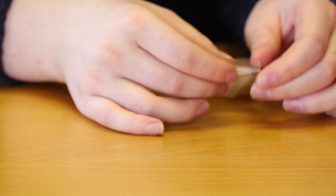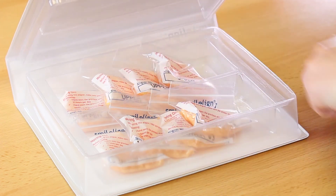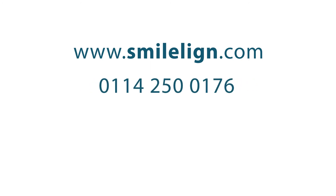SmileLine can provide simultaneous tooth movements of up to 0.3 mm, meaning fewer aligners and quicker treatment in many cases. For more information, visit our website at www.SmileLine.com or call 0114 250 0176. Bring your patient's smile to life with SmileLine.